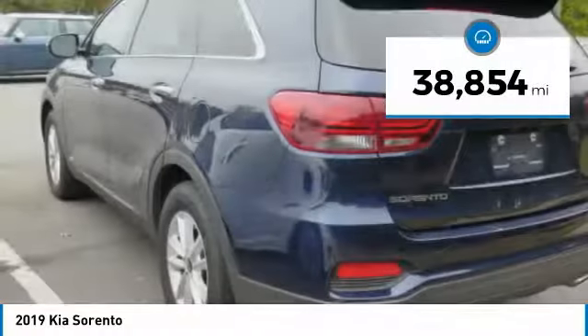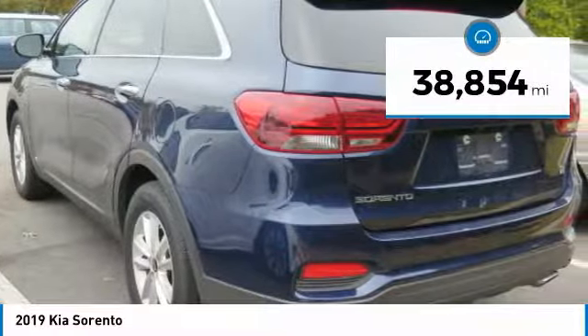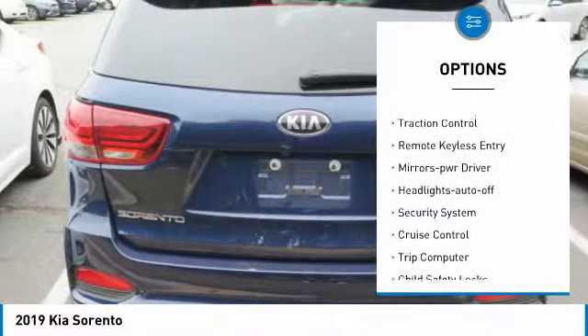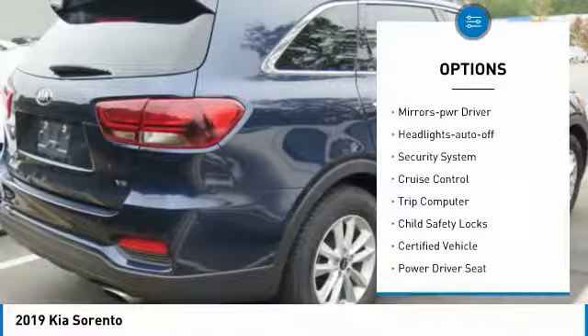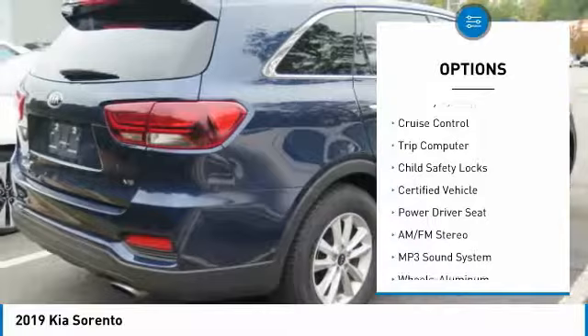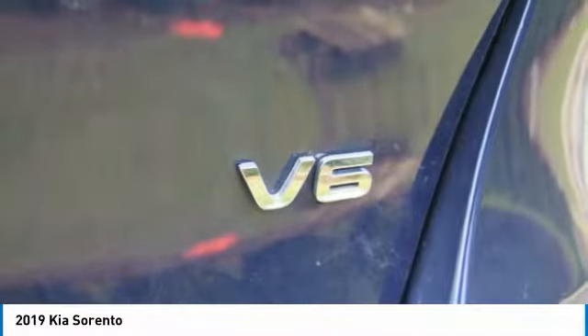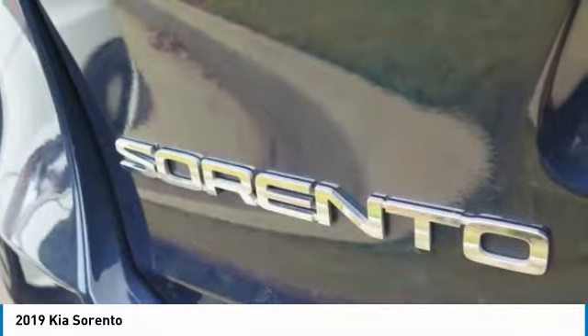This vehicle has less than 40,000 miles. Here are some of this vehicle's great options: all-wheel drive, heated side mirrors, traction control, remote keyless entry, mirror memory, headlights auto off, security system, cruise control, trip computer, and child safety locks.